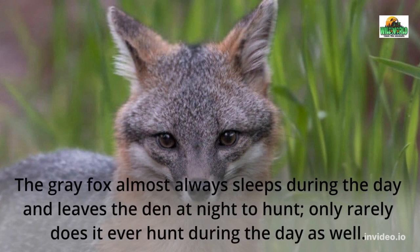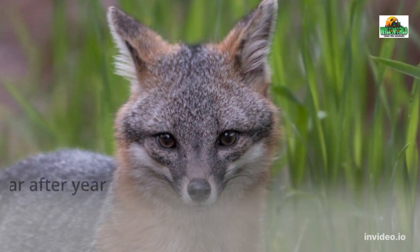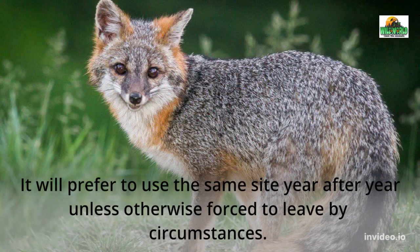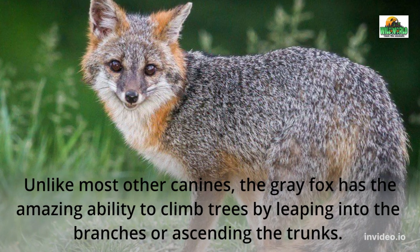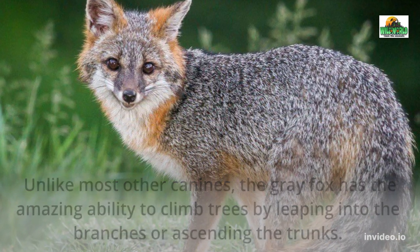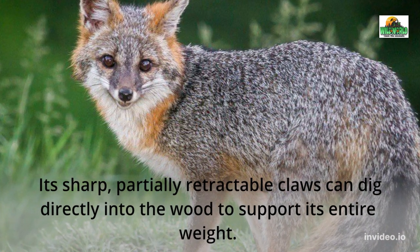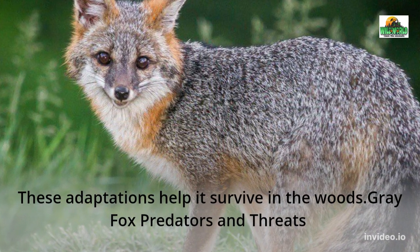The gray fox almost always sleeps during the day and leaves the den at night to hunt; only rarely does it ever hunt during the day as well. It will take up residence in hollow logs or trees, rocky crevices, and underground burrows near a body of water, preferring to use the same site year after year unless forced to leave. Unlike most other canines, the gray fox has the amazing ability to climb trees by leaping into the branches or ascending the trunks. Its sharp, partially retractable claws can dig directly into the wood to support its entire weight, helping it survive in the woods.